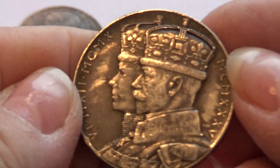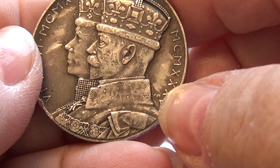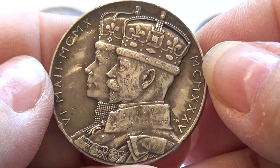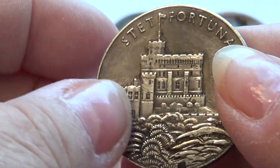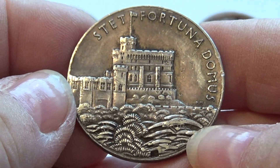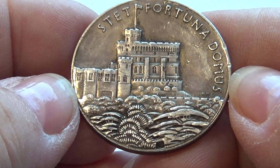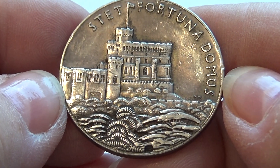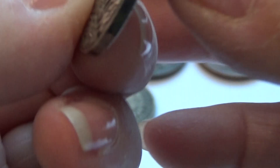Beautiful. It's all by the years this way here with our Roman numerals. And look at that — beautiful, isn't it? What a beautiful coin, look at the details of that.